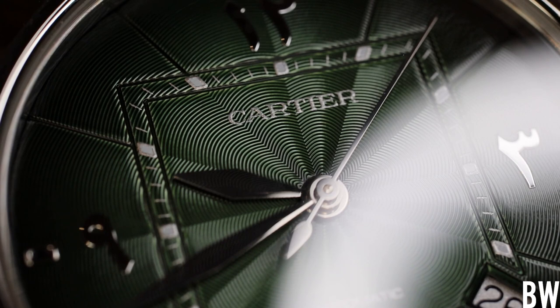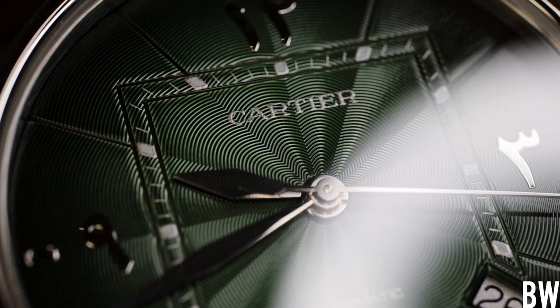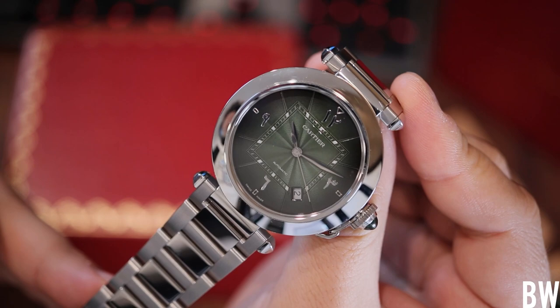I want to shout out my friend Stan for lending me this very hard to come by, very cool green Pasha de Cartier — this regional market specific limited edition. It has been an absolute joy to have in hand and to film. I hope you guys have enjoyed the video. Please reach out with questions. Thank you very much for watching, and have a great day — I'll see you next time.